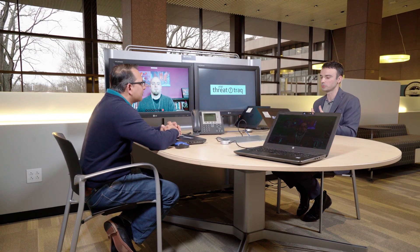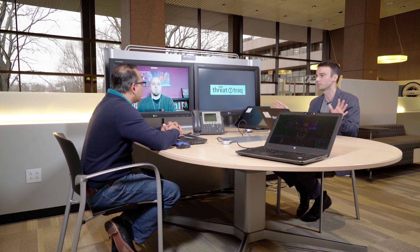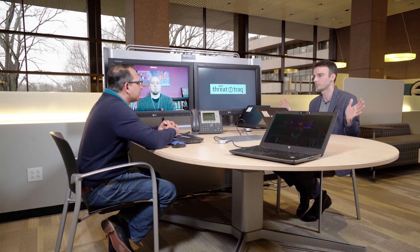It's also been known to disable AV — it can go into security controls and just put a little key in the registry, and boom, you're no longer protected by Windows.